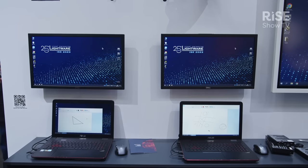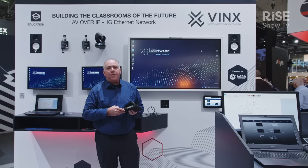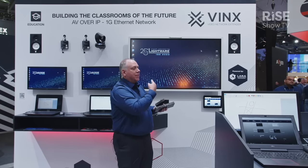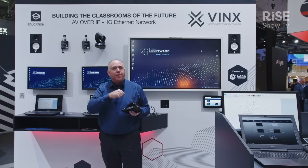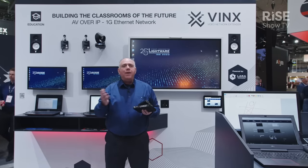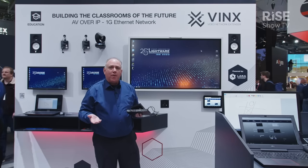Over here on the lectern we have a teacher's confidence monitor. What the teacher is doing right now is teaching, where the same content is going to all the screens in the room using video over IP. It's easy to send anything anywhere without worrying about how many inputs and outputs you have because it's very scalable.